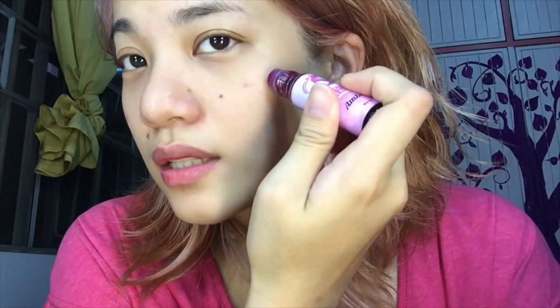Now let's test the blendability on the cheeks. This is SSPO. As you can see, it's super pigmented on the cheeks and it dries almost immediately. So if you want to use SSPO on your cheeks, it's very bright and you need to work quickly to blend it. Then I removed the SSPO with micellar water.